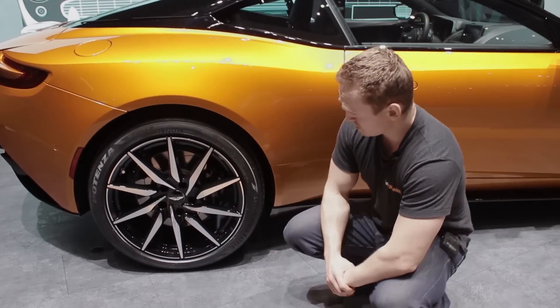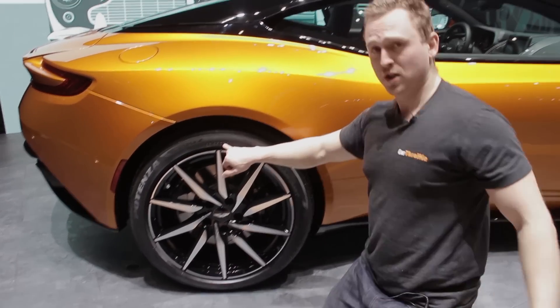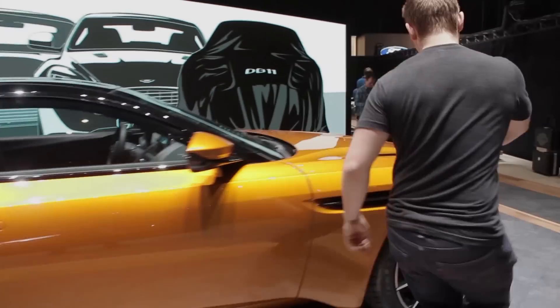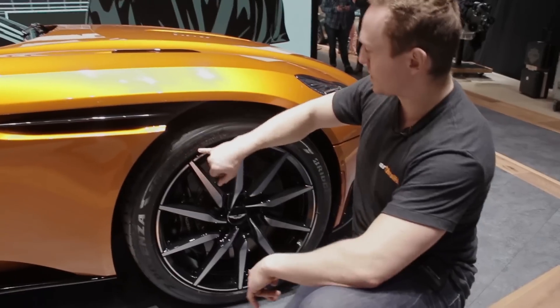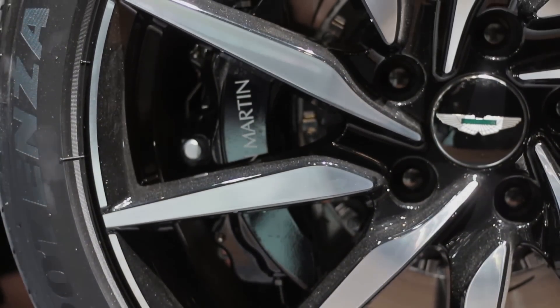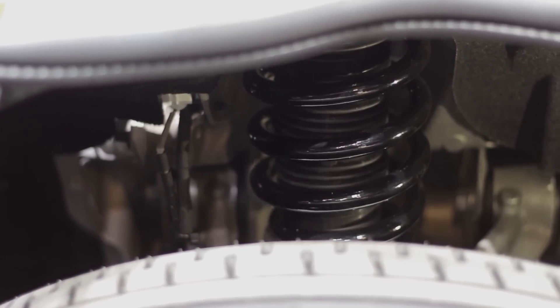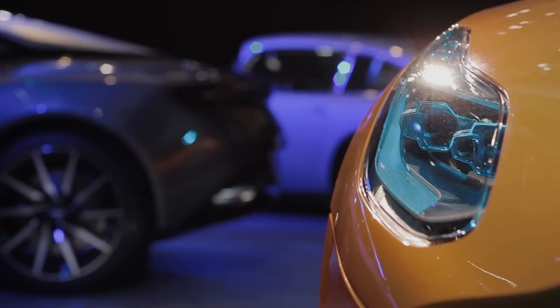There are really nice big multi-spoke 20-inch rims — 295/35/20 at the back and 255/40/20 at the front. Power is sent to the fat rear wheels via an eight-speed ZF gearbox mounted at the back, and the car sits on a set of adaptive Bilstein dampers.